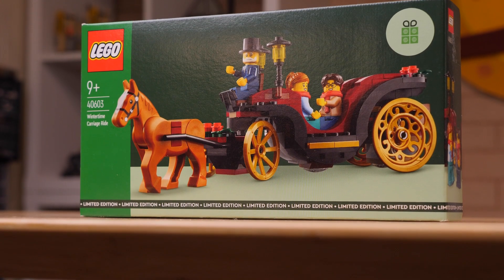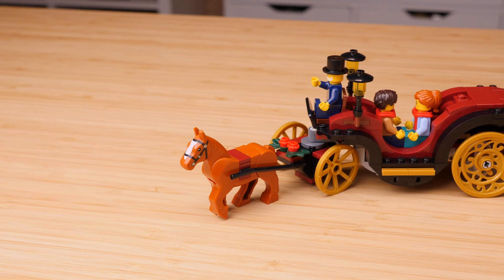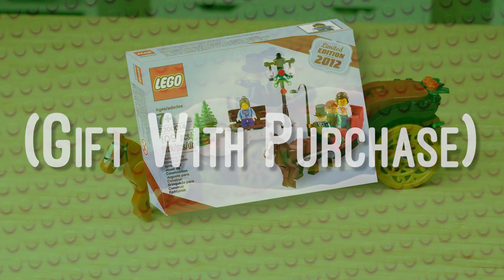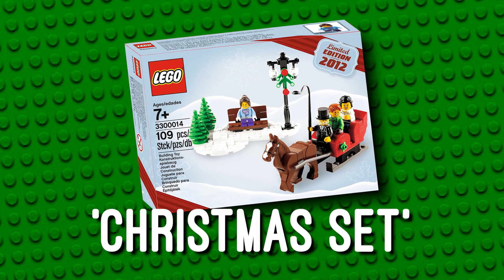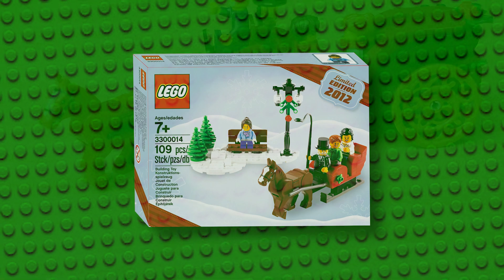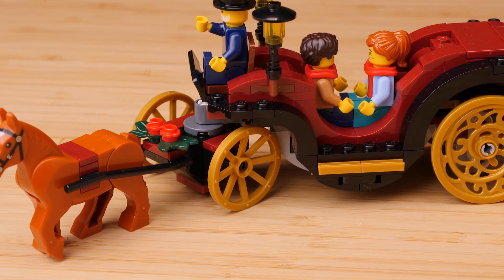Wintertime Carriage Ride is the larger of the two sets and undoubtedly makes for a great addition to any LEGO Winter Village. LEGO actually had a very similar GWP back in 2012 with 3300014 Christmas Set — inspired name — being released as a Black Friday deal. This build though is significantly larger. Surprisingly larger.